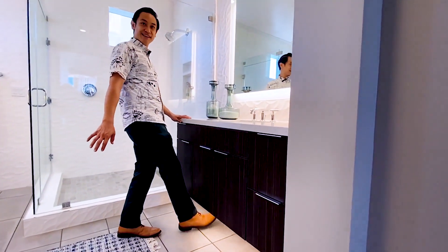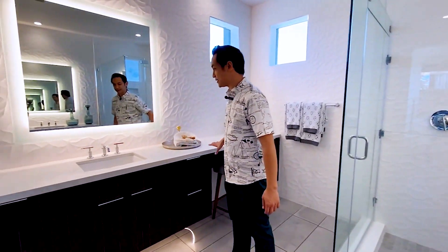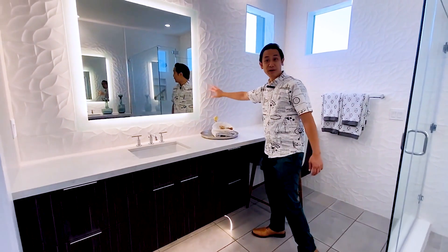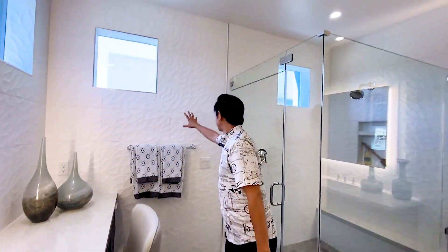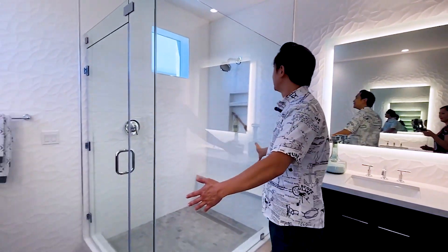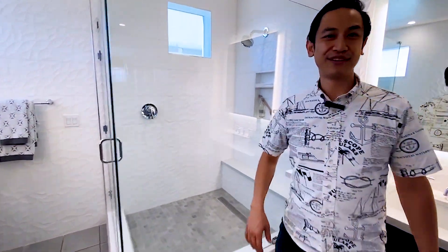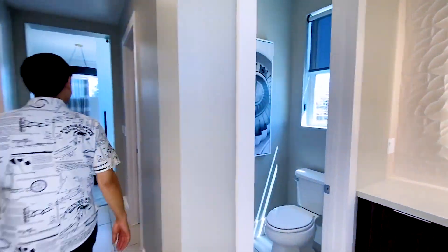I love this scallop texture on the wall — you've got a little sitting area to do your makeup, and the scallop wall texture goes throughout this whole side. There's an enormous shower with a bench in it, and a private area for the toilet.